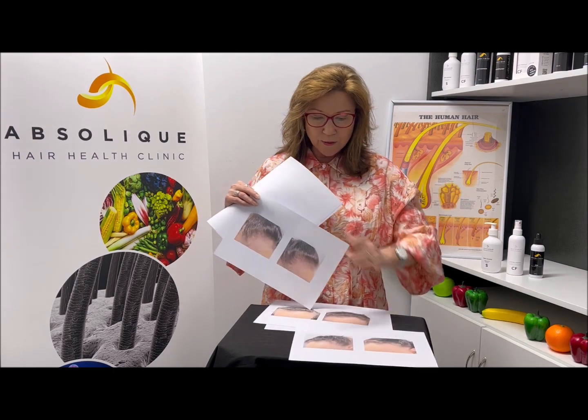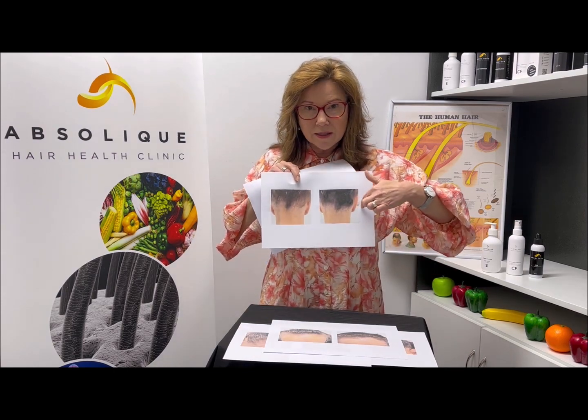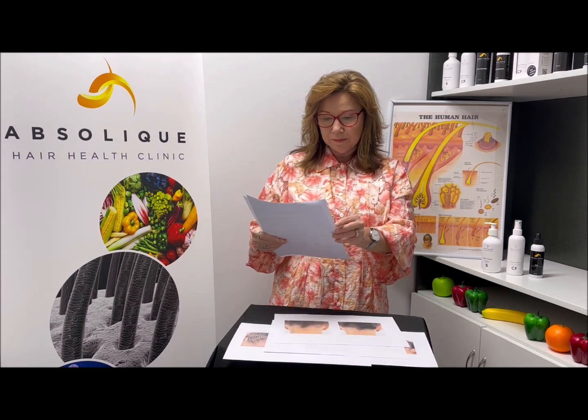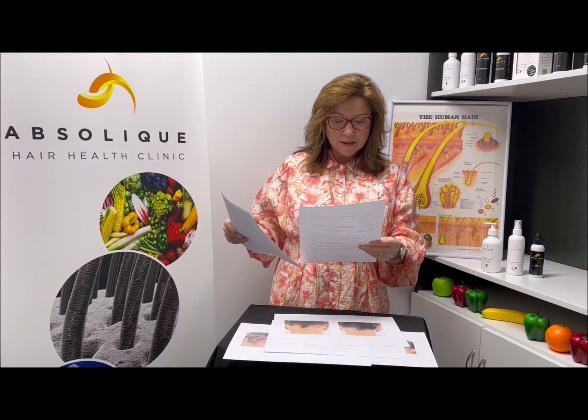The other thing with frontal fibrosing alopecia is it can go all the way around the hairline. Here at the nape you can see we're gaining a good amount of hair growth back there as well. Can you regrow your frontal hairline? The answer is no, but we can use things like clip-in hair pieces, cut fringes in, and do things to absolutely disguise it.